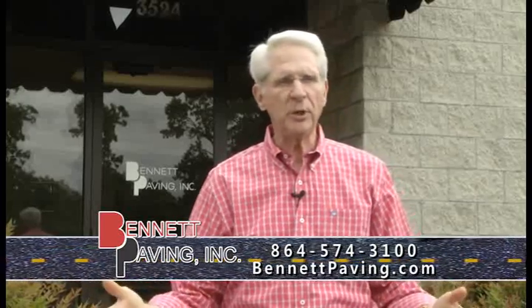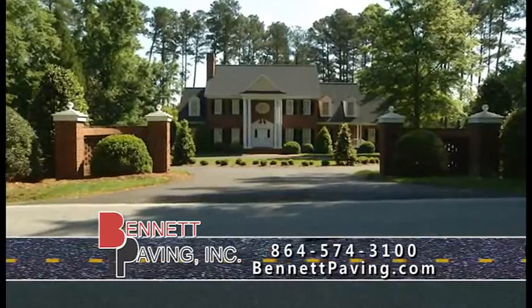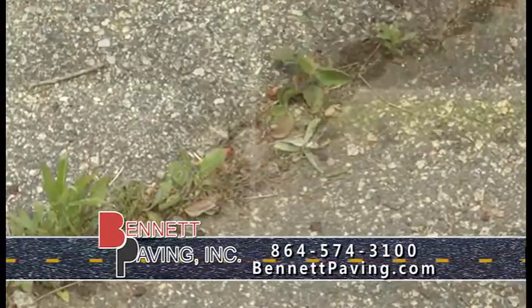Say, when you pull in your driveway at home, do you see a driveway in desperate need of help? Some of the tell-tale signs that your driveway is in need of repair are cracks or fading, maybe even a weed or two growing up through your driveway.